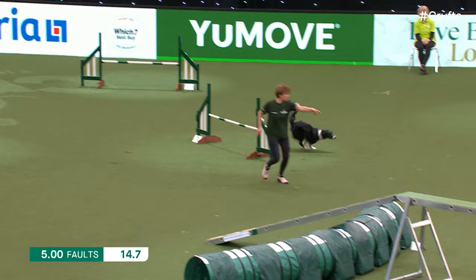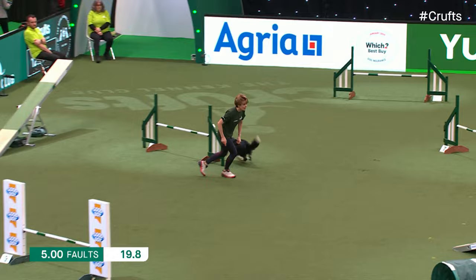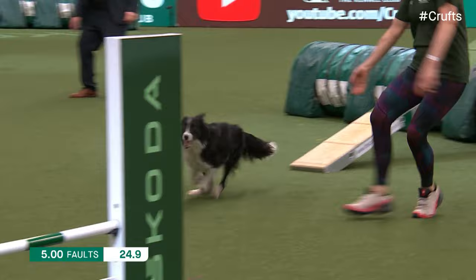Picking up a refusal there on our number four. Like I said earlier, three of those refusals results in an elimination. So she's just got to try and keep her cool now, keep it together, and try not to get any more faults if she wants to make that final this evening.